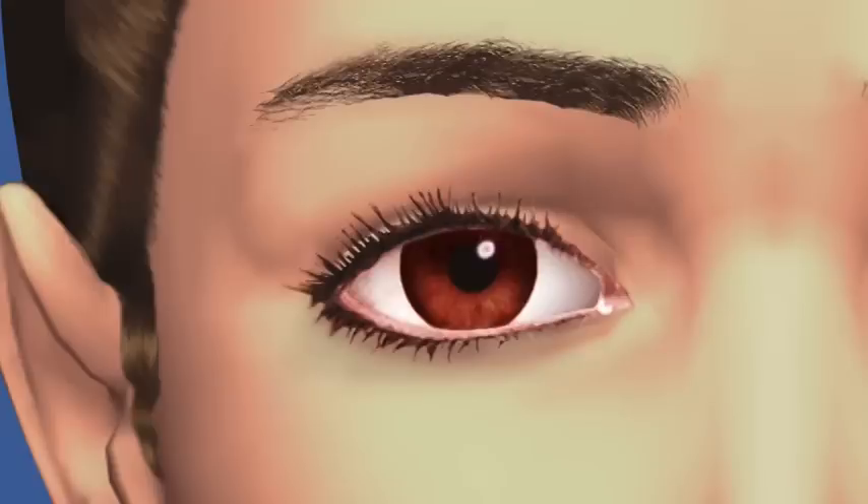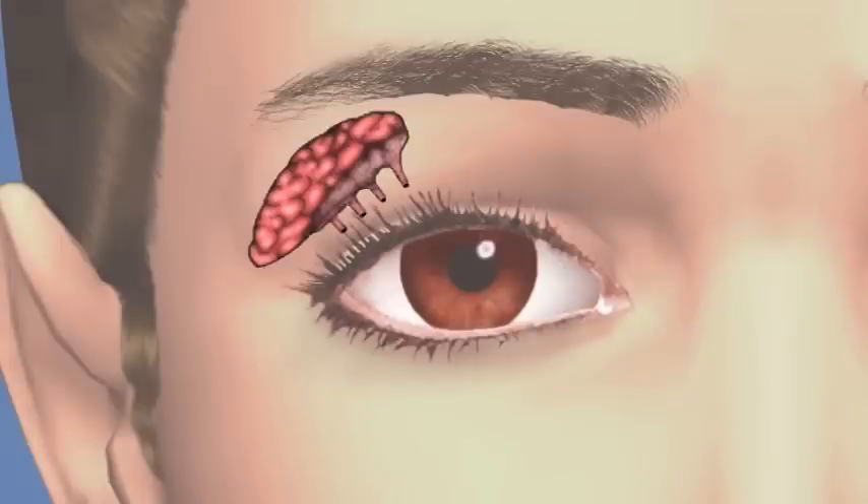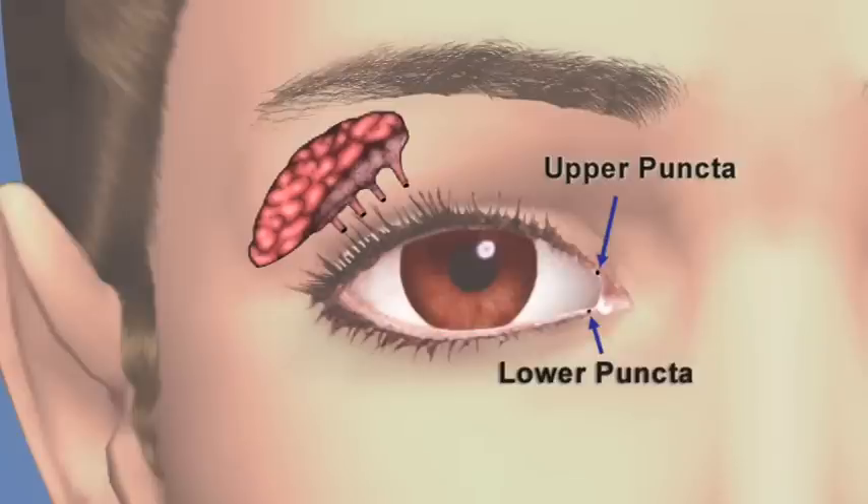Tears are necessary to keep our eyes moist and healthy. The lacrimal gland and other small glands inside the eyelid and on the white part of the eye constantly produce tears to keep the eye healthy. Tears drain from the eye through two small openings called upper and lower puncta, located at the inside corner of the upper and lower eyelids near the nose.